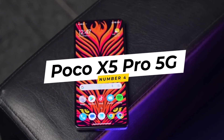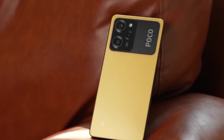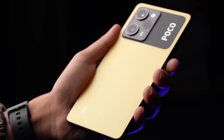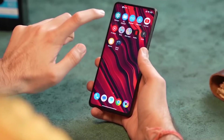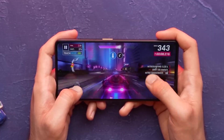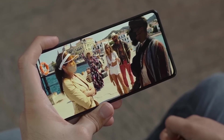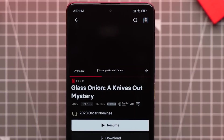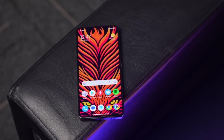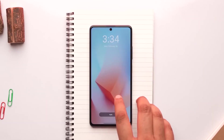4. Poco X5 Pro 5G. The Poco X5 Pro 5G continues Poco's legacy of delivering exceptional performance at competitive prices. The phone is powered by the MediaTek Dimensity 900 processor, ensuring smooth multitasking and gaming experiences. The 6.67-inch AMOLED display boasts a 120Hz refresh rate, enhancing the overall visual experience. The X5 Pro's camera system features a quad-lens setup with a 64MP main sensor at the helm. The combination of powerful hardware and software optimization cements the Poco X5 Pro's position as a performance-oriented mid-range contender.